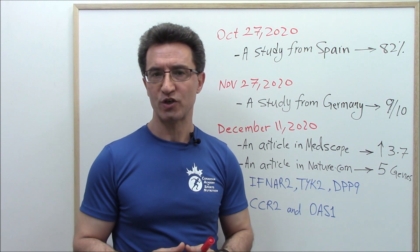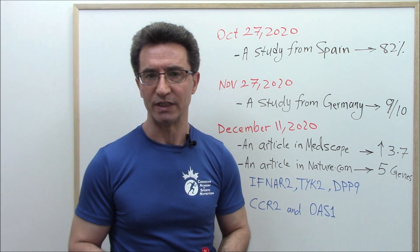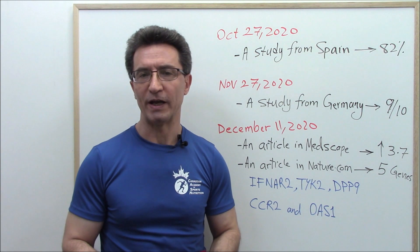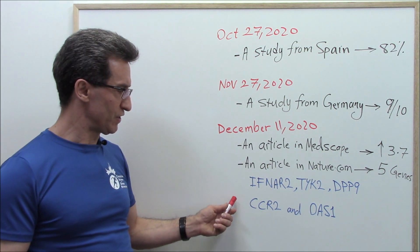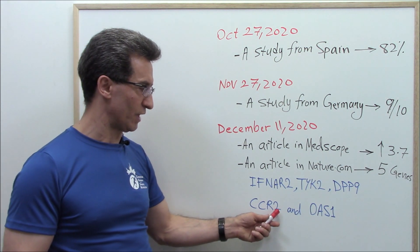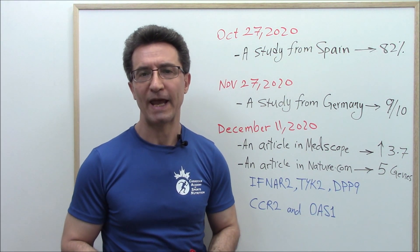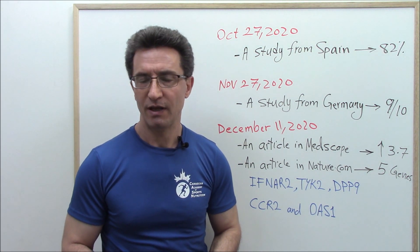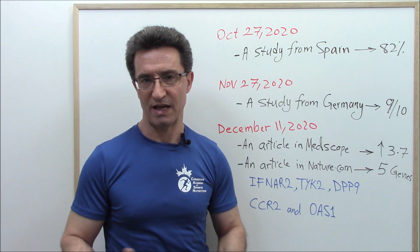I'm going to briefly explain the connection between vitamin D deficiency and one of those genes — CCR2 — and its link to severe COVID-19. If you have low levels of vitamin D, that deficiency is going to lead to overexpression of the gene CCR2. When CCR2 is expressed more than usual, it increases migration and adhesion of monocytes, meaning more severe inflammation.